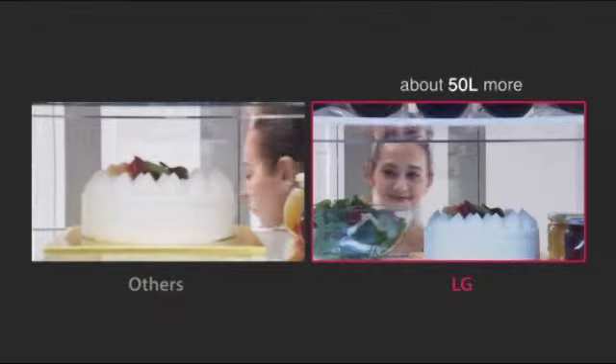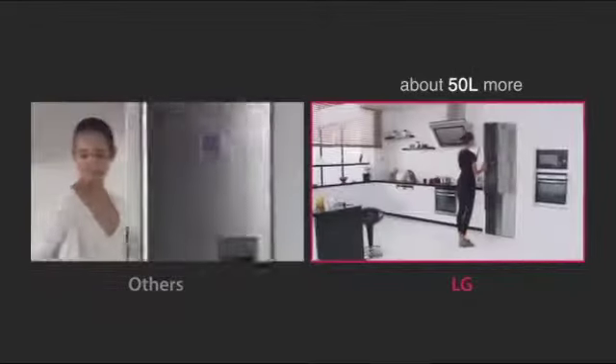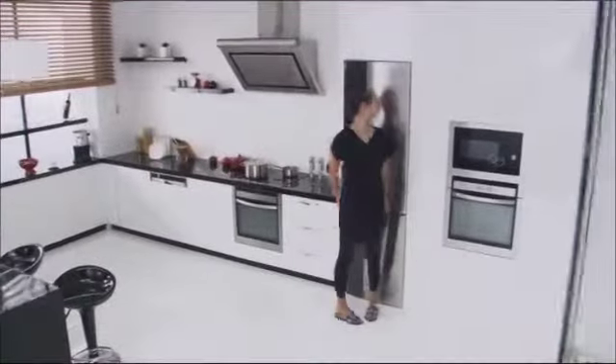The new LG Bottom Freezer boosts storage efficiency, adding approximately 50 litres of extra capacity. This enables consumers to store a larger amount of food and save time shopping for groceries.